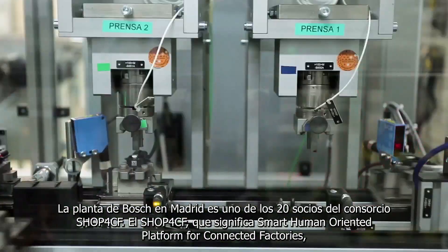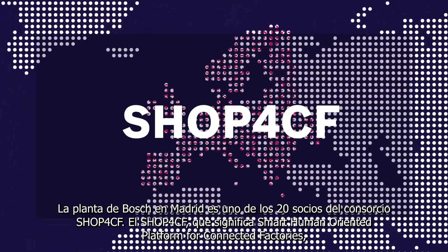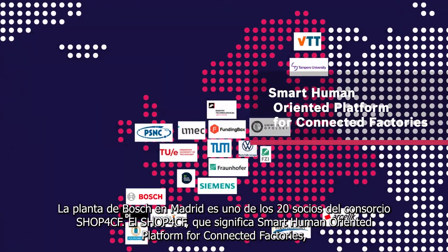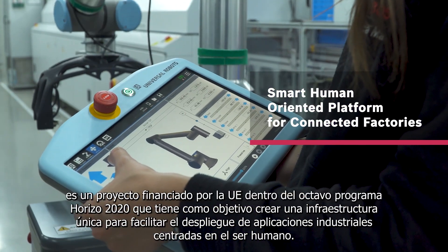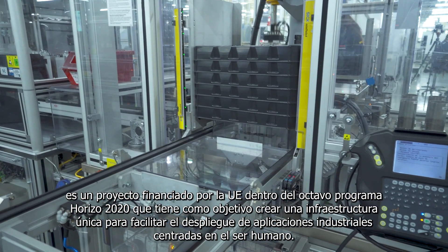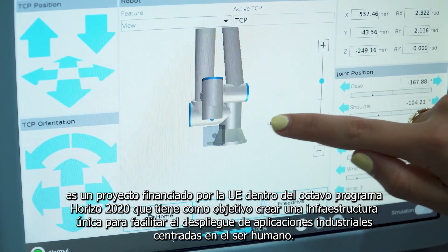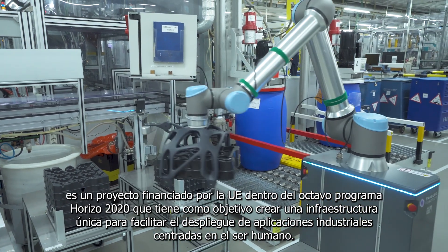The Bosch plant in Madrid is one of the 20 partners in the Shop4CF consortium. Shop4CF, which stands for Smart Human Oriented Platform for Connected Factories, is a European Union-funded project under the Horizon 2020 framework program that aims to create a unique infrastructure for the convenient development of human-centric industrial applications.